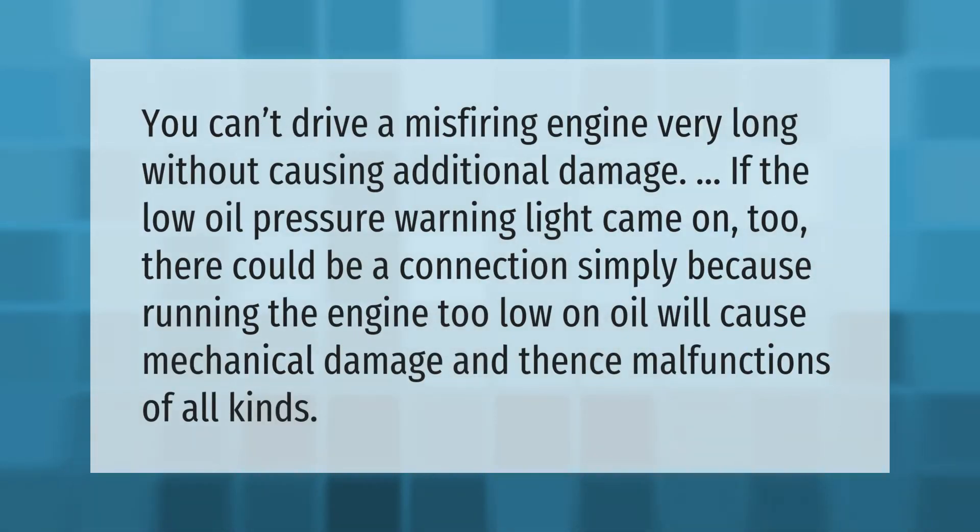You can't drive a misfiring engine very long without causing additional damage. If the low oil pressure warning light came on too, there could be a connection — simply because running the engine too low on oil will cause mechanical damage and malfunctions of all kinds.